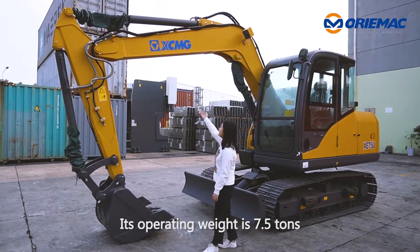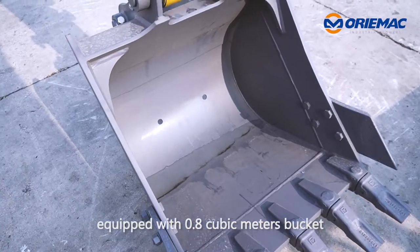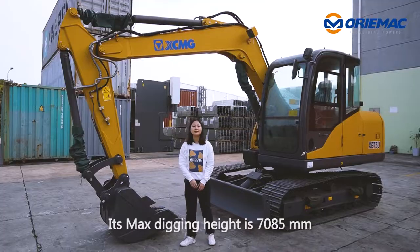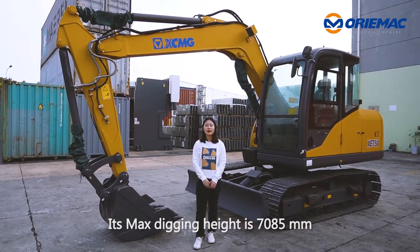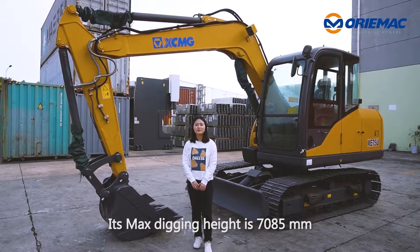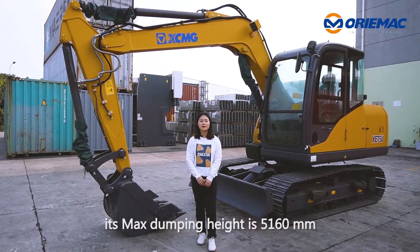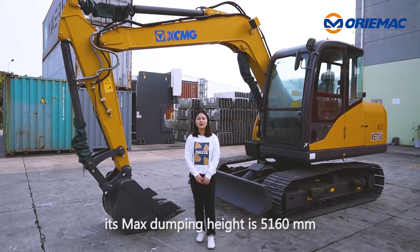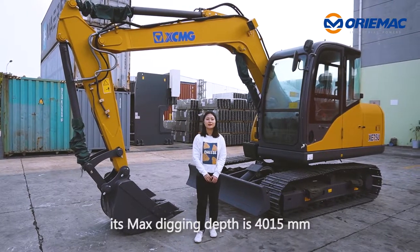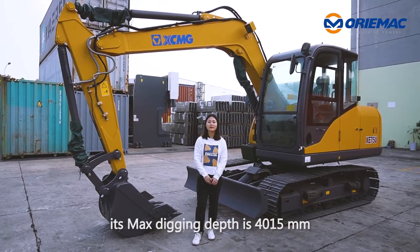Its operating weight is 7.5 tons, equipped with a 0.8 m³ bucket. Its max digging height is 7,850 mm, its max dumping height is 5,160 mm, and its max digging depth is 4,150 mm.